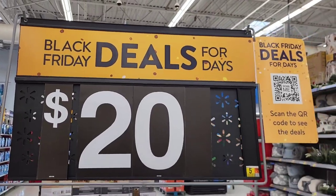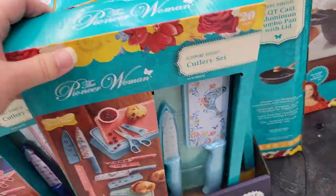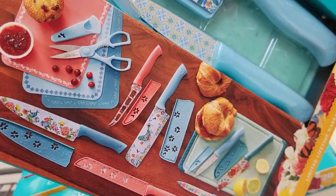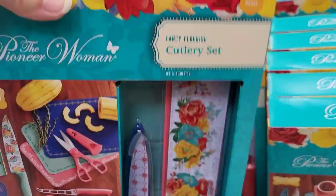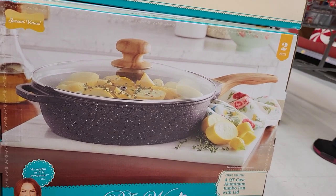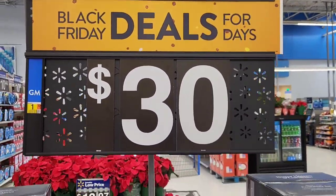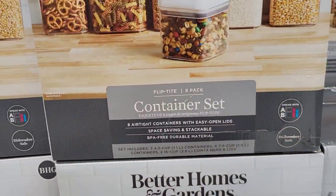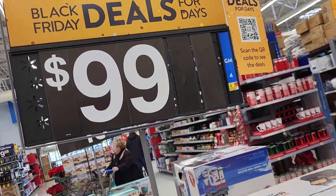I have to tell you, if I was going to buy myself any of these deals, it would have been this Pioneer Woman cutlery set. I absolutely love it, and it came in two different color options. For the same price, right next to it, we had a beautiful two-piece aluminum jumbo pan set. And $30 for this eight-piece airtight container set by Better Home and Gardens — super cool, and something I could probably use in my kitchen.